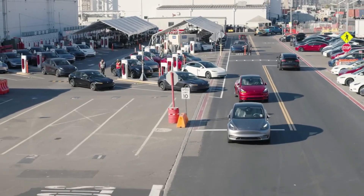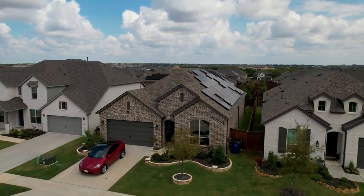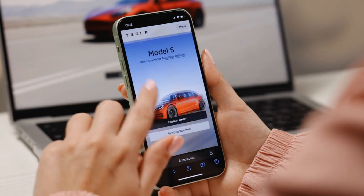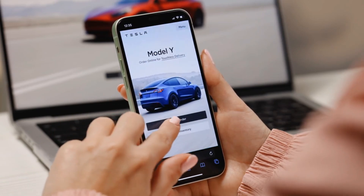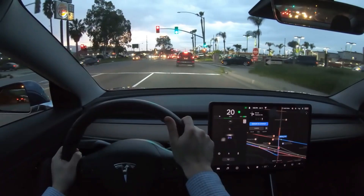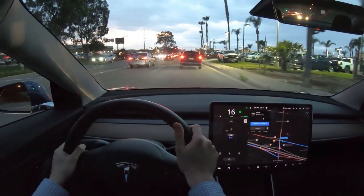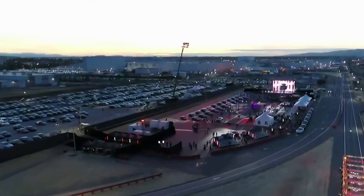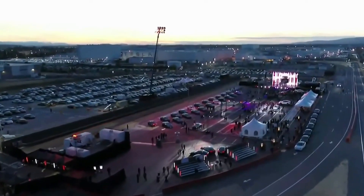Tesla has significantly upgraded its Sentry Mode feature, allowing owners to monitor their vehicle's surroundings remotely. Through the Tesla app, users can access real-time video feeds and recordings, offering peace of mind, particularly in areas with higher theft risks. This feature not only deters potential thefts, but also helps track the car's movements, which is especially useful in crowded parking areas or busy urban environments.